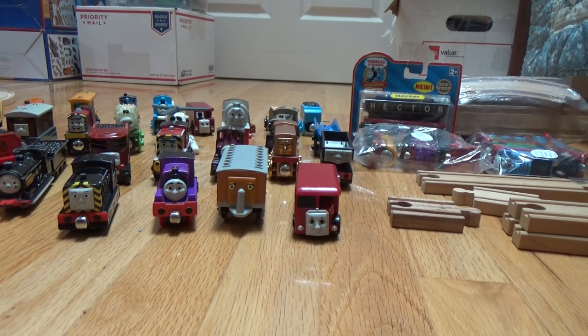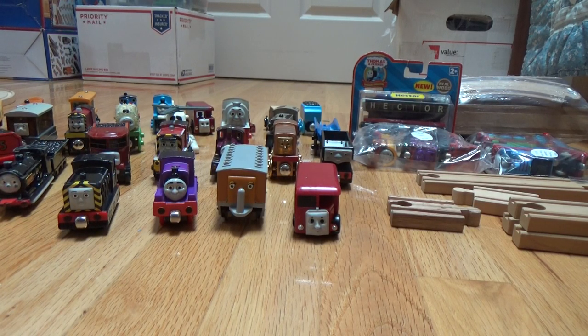Hello and welcome back to Wooden Railway Studio. Today's video is a massive — and I mean massive — recent purchases video.